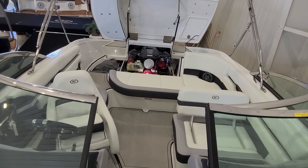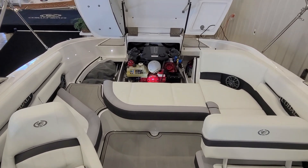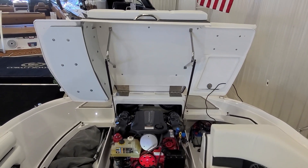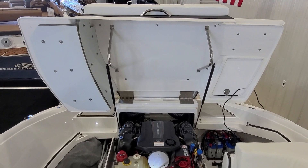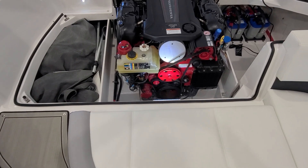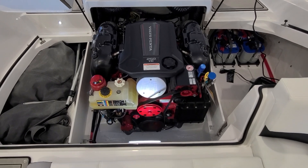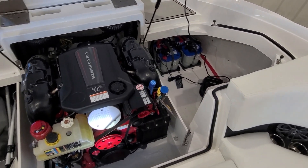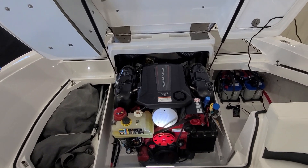When talking about Cobalt boats, I can get very excited about their fit, finish, attention to detail, and overall quality. One thing that's always impressed me is the room in the motor compartment. The entire back of the boat flips up — dual struts, stainless steel supports, and complete access around the engine. We power the CS22 with a 4.3-liter Volvo with aluminum heads, aluminum block, aluminum manifolds, all closed cooling, and 250 horsepower — a great performance package. Batteries are easy to get to and there's storage on the other side. That motor compartment is massive for a boat this size.